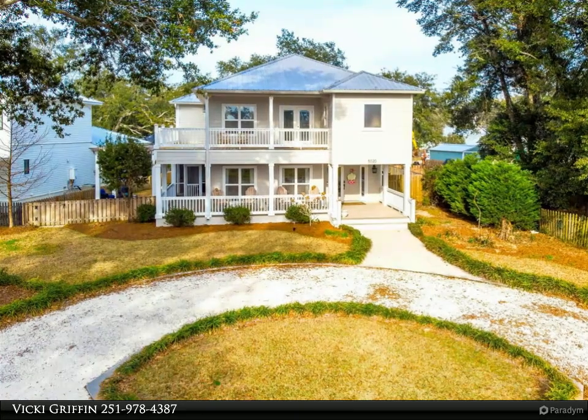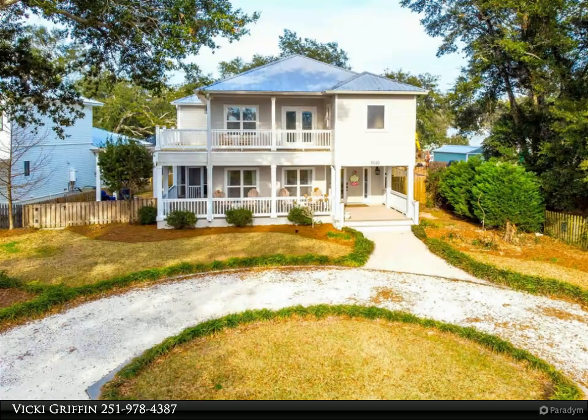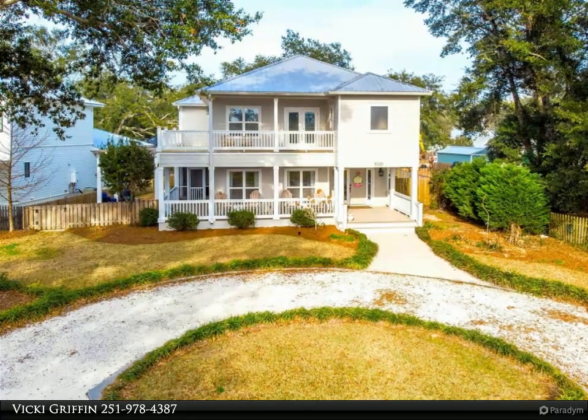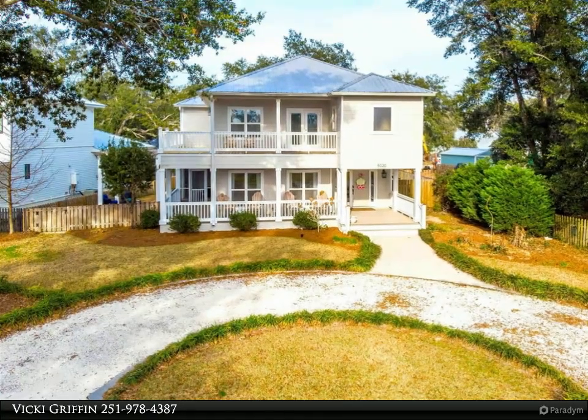Live your best life in this exquisite home. This magazine-worthy executive home is coastal meets farmhouse and creates an inviting abode that beckons you to relax in its luxury. The extensive wraparound porch with breathtaking bay views is ideal for morning coffee or unwinding from the day and would be perfect for a porch swing.